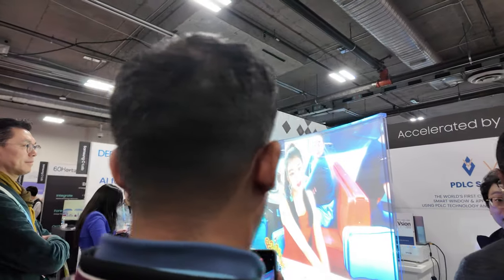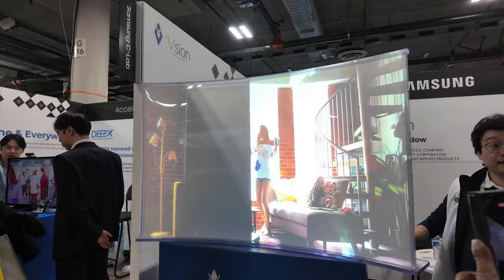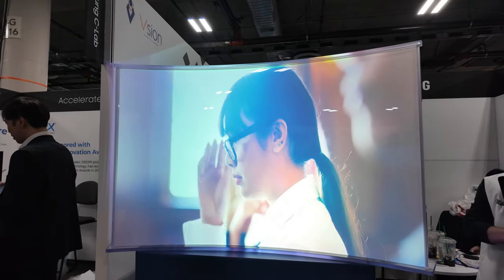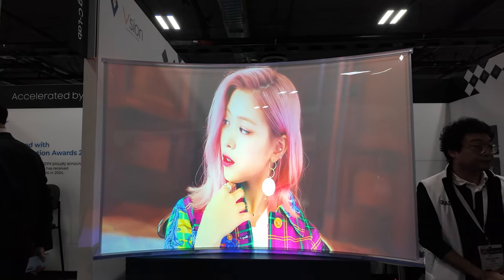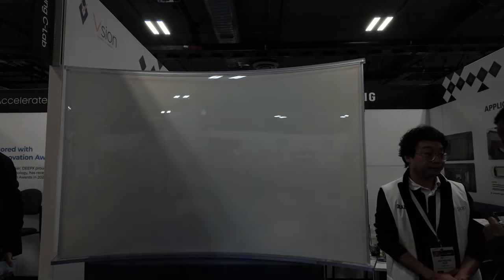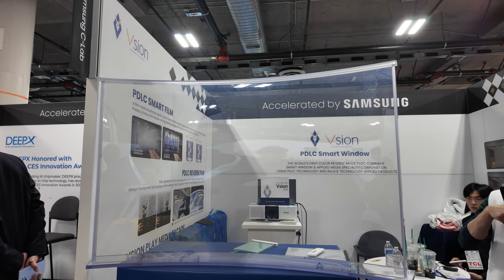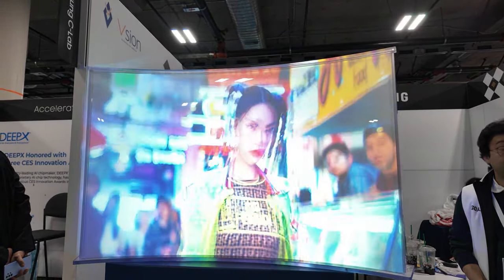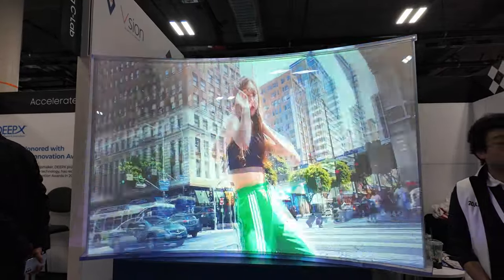Something really cool in line with the transparent displays is this company that develops PDLC film. PDLC film is liquid crystals arranged in a pattern, and when electric current is applied, the crystals react to change them from opaque to clear. This technology is being used for privacy glass, but what this company has done is make the film able to display media. And what they have shown here is their film applied to a window — how cool is that?